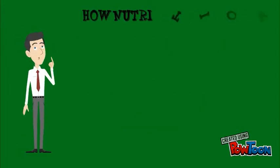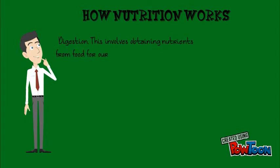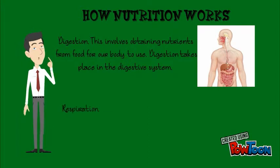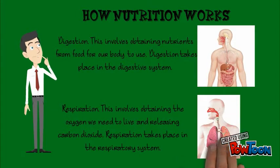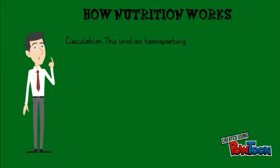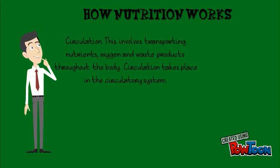But how does it work? Digestion involves obtaining nutrients from food for our body to use, and takes place in the digestive system. Respiration involves obtaining the oxygen we need to live and releasing carbon dioxide, and takes place in the respiratory system. Circulation involves transporting nutrients, oxygen and waste products throughout the body, and takes place in the circulatory system.